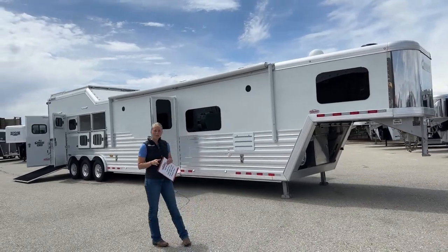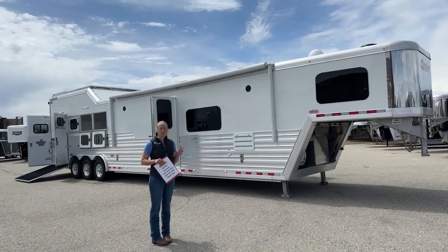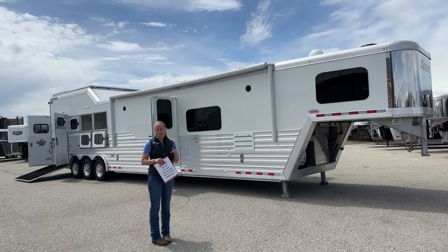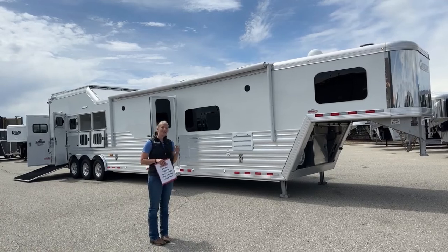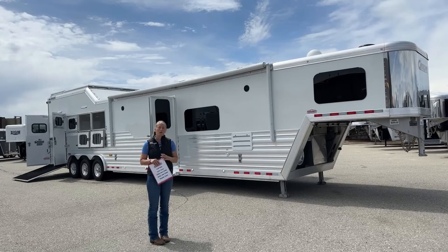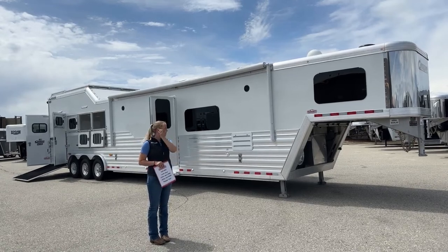We're about 30 minutes north of Denver right off I-25, and we have a huge selection of inventory here on our lot, as well as a lot of trailers on order. You can also go for a full custom-built one if you want — lots and lots of options on these trailers.